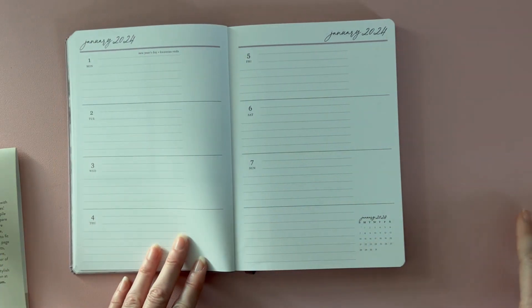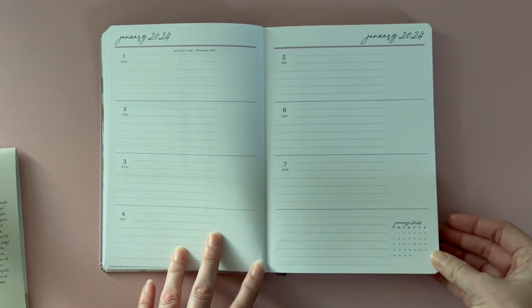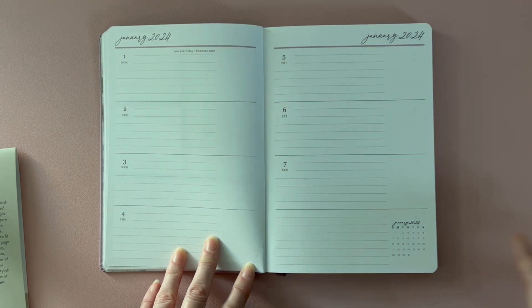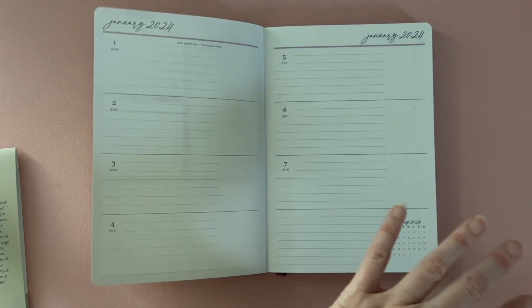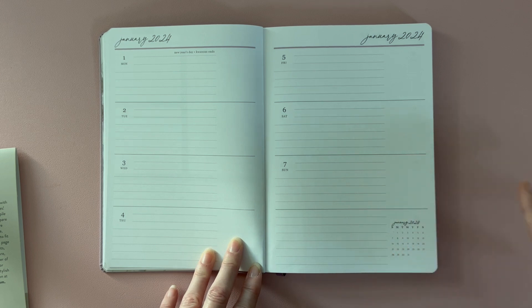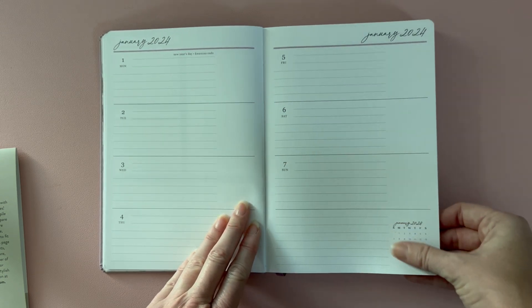All A5 soft bound planners from Erin Condren are horizontal layout. Because these are designed and produced so far in advance, and are yearly calendars with a short selling window, they don't dabble into other interior designs. I've seen people request a compact vertical, and I'd personally like one too, but horizontal is the tried-and-true layout from years back — it's a selling layout, and if it's not broken, why mess with it. Your weekly view has a monthly calendar at the bottom of each week.